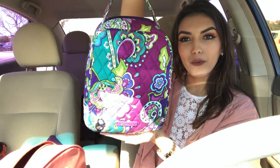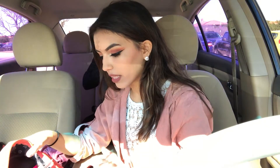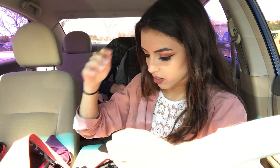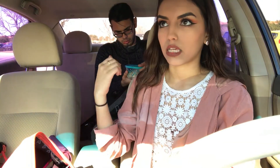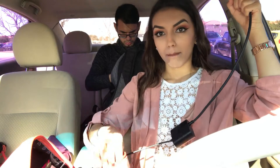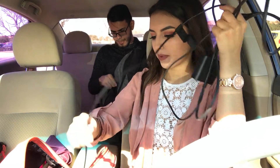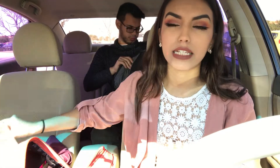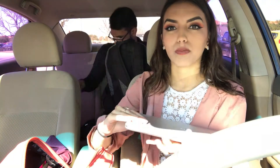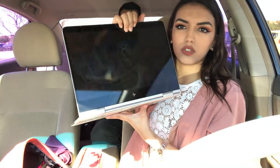Now in the big pocket — I have a lot of stuff so I'm going to go fast. I have my laptop charger — finally something educational! I also have my laptop; it's an HP Spectre, a very nice laptop that also turns into a tablet.